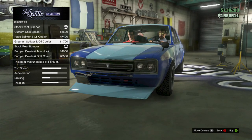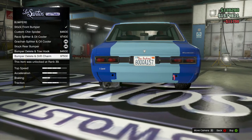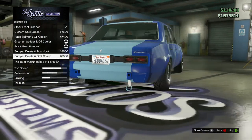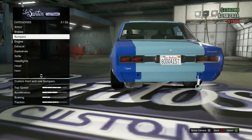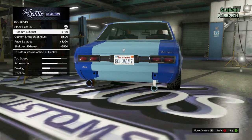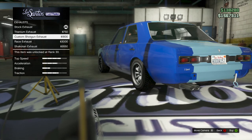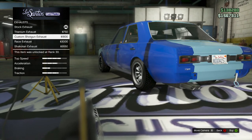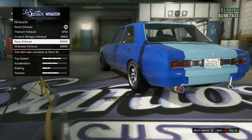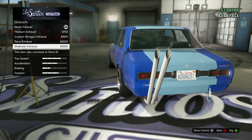Hold on a second — that's pretty interesting. Let's put that on. Now for back bumpers, we got this, then we got this drift charm — it's pretty sweet — and bumper delete. It takes away the bumper and puts on a little hook and a little drift charm. So we'll put on the drift charm. The exhaust: we got that stock exhaust, that little shitty thing. Then we upgraded to that titanium exhaust. Then you can go to that custom shotgun exhaust. If you want to go further, there's that race exhaust — looks similar to titanium. But if you want to be a real badass, you upgrade to that shakatolan exhaust swag. We're putting that on.